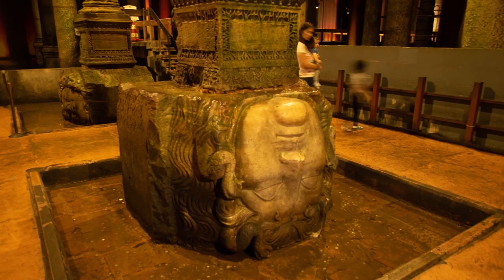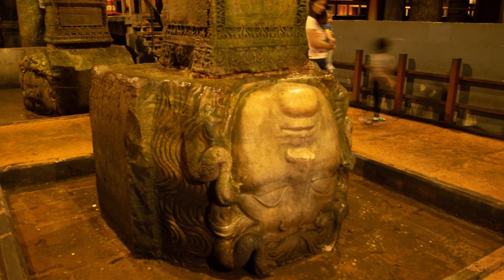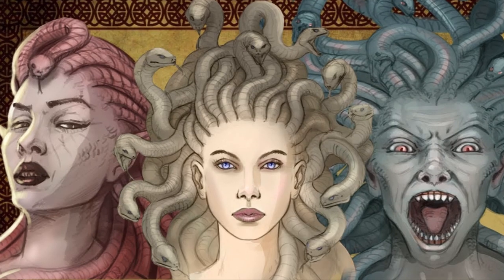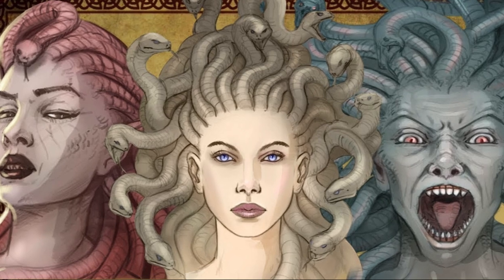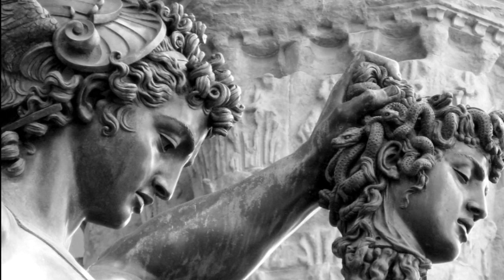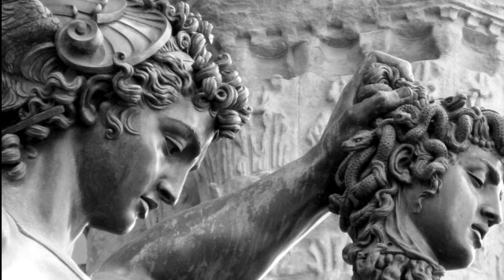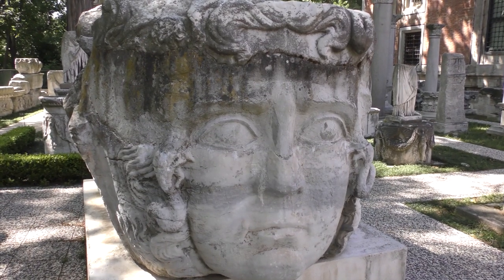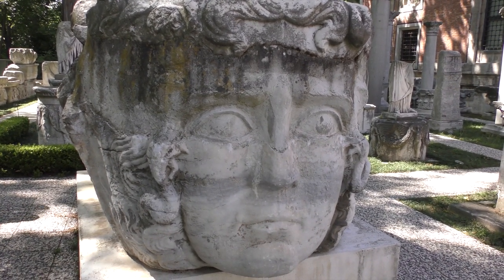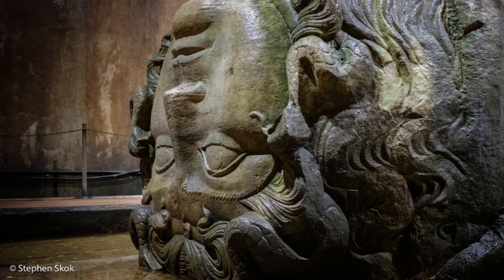As you reach the end of the walkway, you will come across more artefacts from earlier forums that Justinian recycled. These are the famous gorgon heads, which were used to hold up smaller columns in this corner of the cistern. In Greek mythology, the gorgons were three sisters with snakes for hair, whose gaze could turn men to stone. One of the sisters, Medusa, was famously killed by the hero Perseus. A similar gorgon head, which you can see at the Istanbul Archaeological Museum, was found near the Forum of Constantine in the 19th century. So we assume that these heads were part of pagan decoration attached to Constantine's Forum.